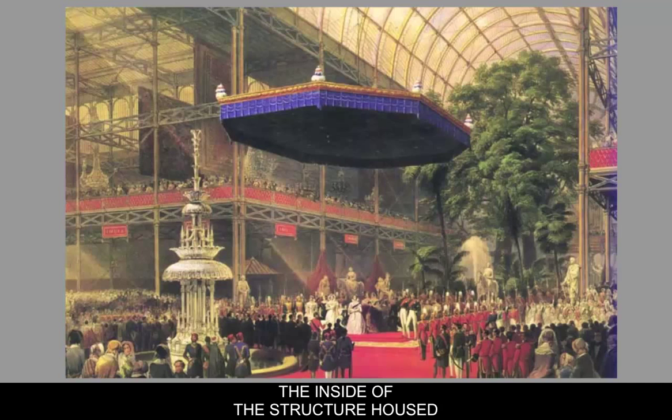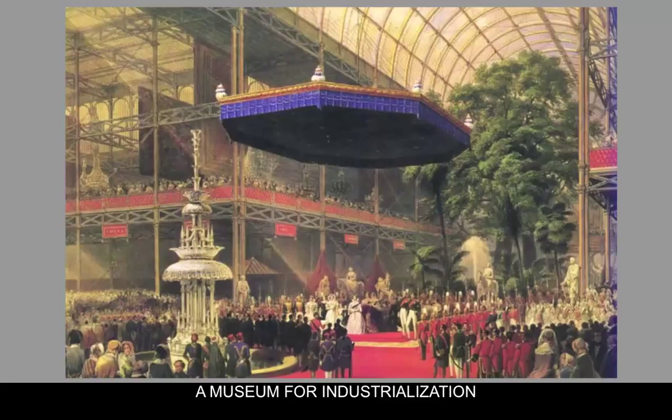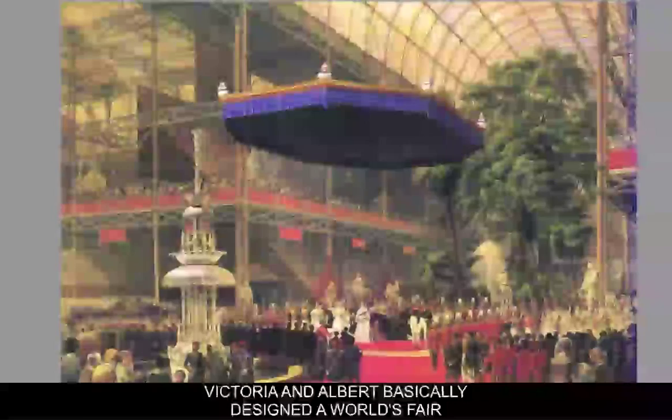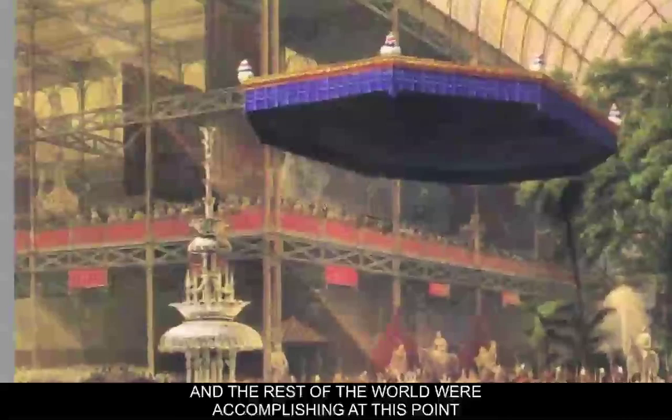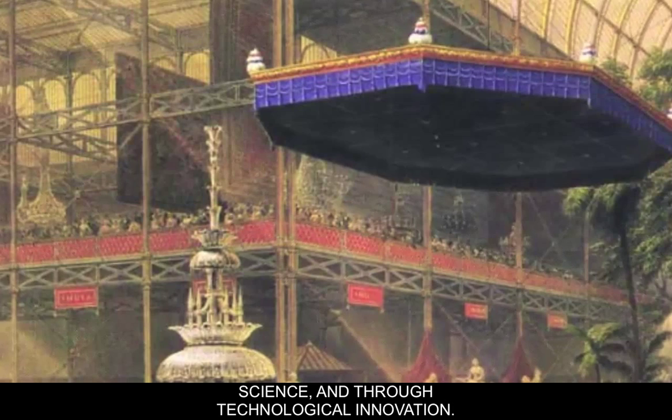The inside of the building housed a whole bunch of exhibits — it was basically like a museum for technology, a museum for industrialization, and some ethnographic components were involved with it as well. From the contextual point of view, Victoria and Albert basically designed a World's Fair that they wanted to use to teach people about good taste, and to show all the wonderful things that the British Empire and the rest of the world were accomplishing through Enlightenment science and technological innovation.